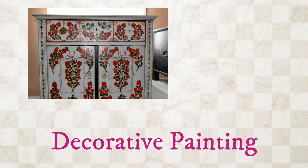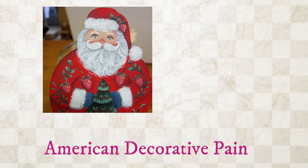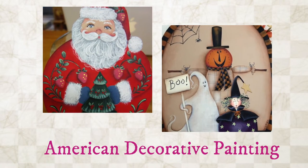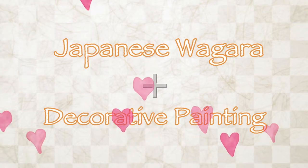The decorative painting originally started in Europe to paint flowers and plants on the furnitures, and the painting techniques spread all over the world. I used to live in America and I enjoyed American decorative painting so much, but one day I decided to express Japanese wagara with the techniques of decorative painting.